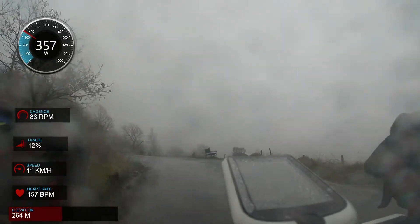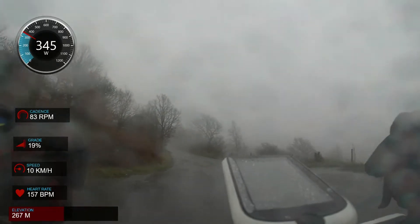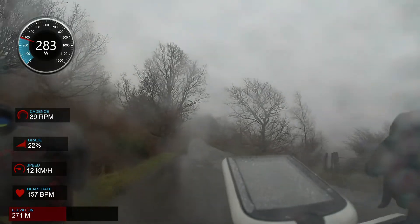There's a bench just up there on the right-hand side where, if you fancy a bit of a break from the suffering, that's the place to stop and enjoy the view — though there's not much to see today, I'm afraid.